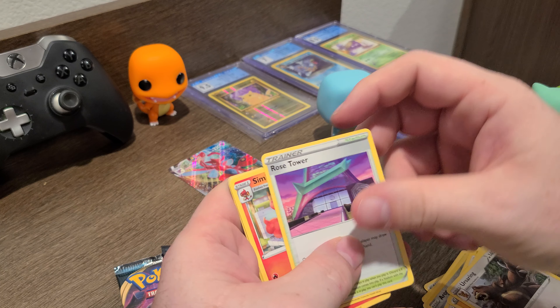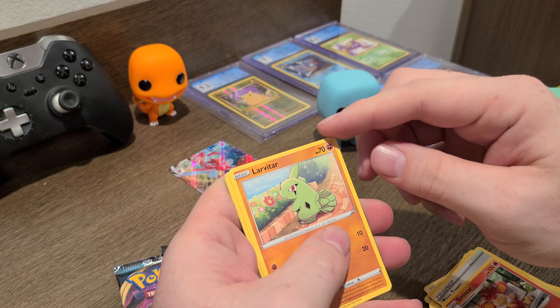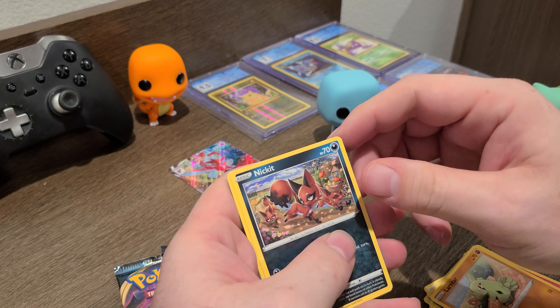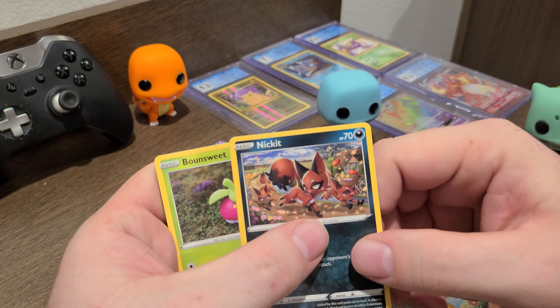How's everyone doing on Vivid Voltage finding those Pikachus? I found a couple V-MAX regulars but I have not found the rainbow yet — I am hunting for that rainbow.